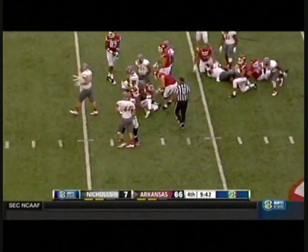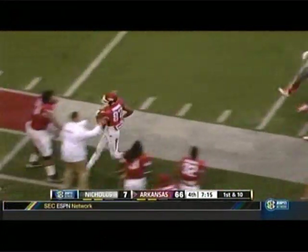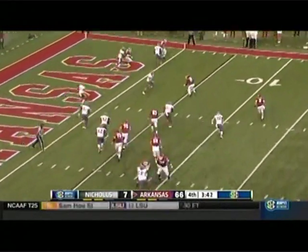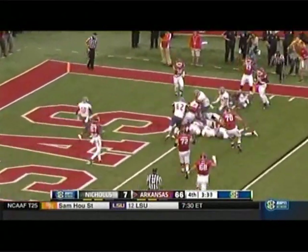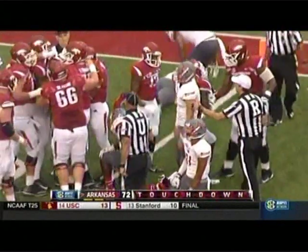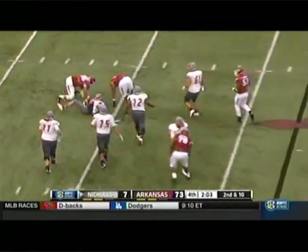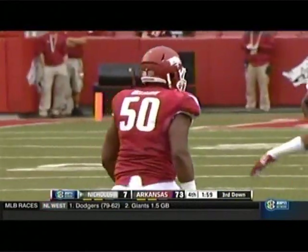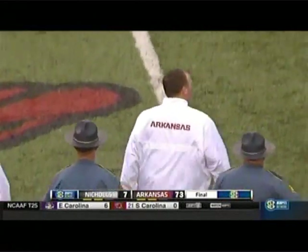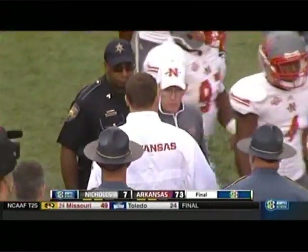Denzel Evans getting his first carry. Catch made by Kendrick Edwards, his first career catch, and he gets it inside. Austin Allen. Grady Olsen — the sixth quarterback sack for Arkansas. Razorbacks smash a lot of records today. 73-7. Two rushers over 130 — Jonathan Williams 143, Alex Collins goes for 131. Brandon Allen the sixth.